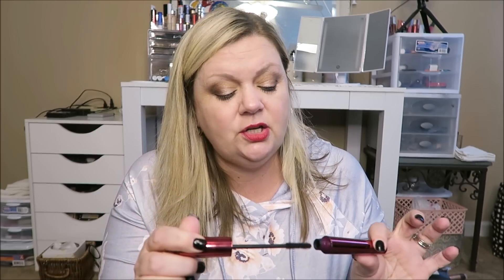I finished up the Legendary Lengths by Ulta mascara. I normally always use Maybelline — I'm a Maybelline girl when it comes to mascara. But every once in a while I'll try something different and I always go back to Maybelline. I do use this Ulta one alongside the Maybelline just to give my lashes a little fuller look. But this one is now finished up.